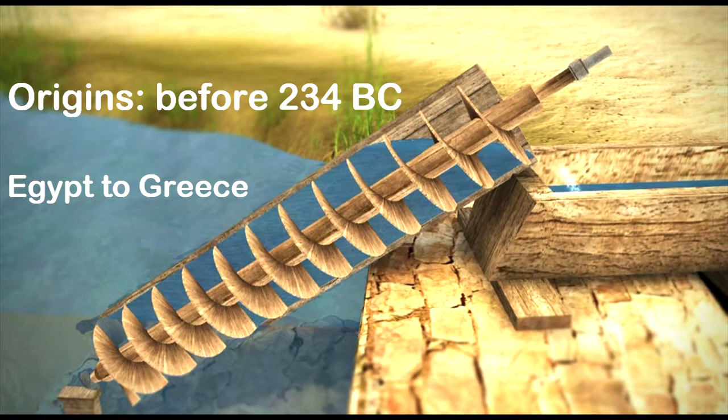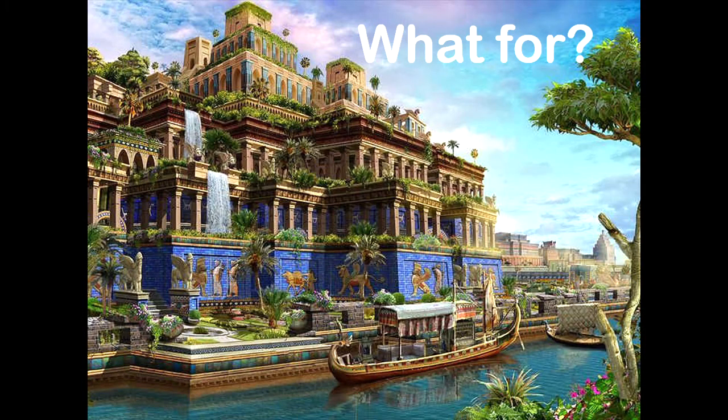The screw water pump was introduced from Egypt to Greece, where it received the name of Archimedes, for the Greek philosopher to have described witnessing it. The exact inventor is unknown. There is evidence that this screw pump was critical to irrigating the legendary hanging gardens of Babylon.